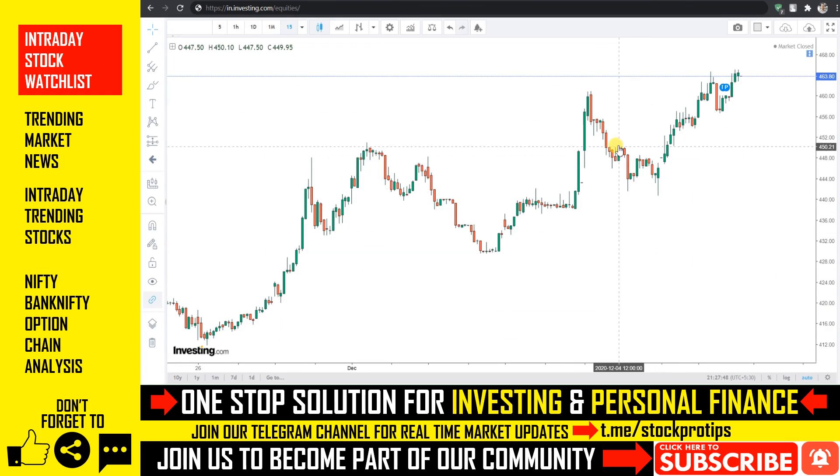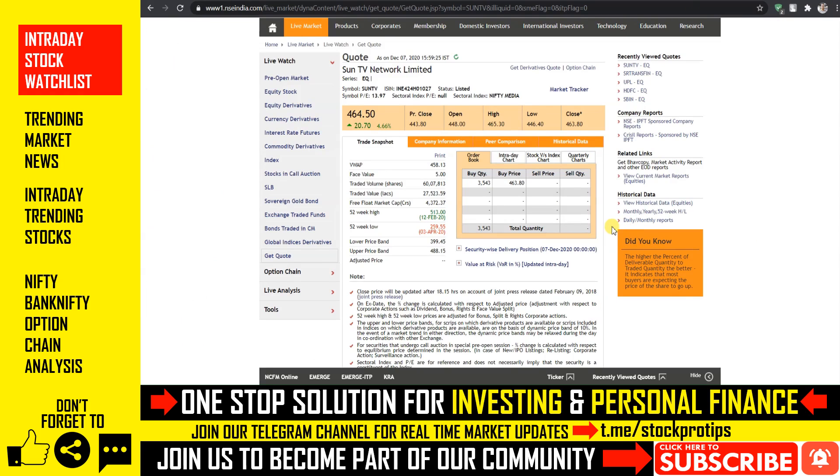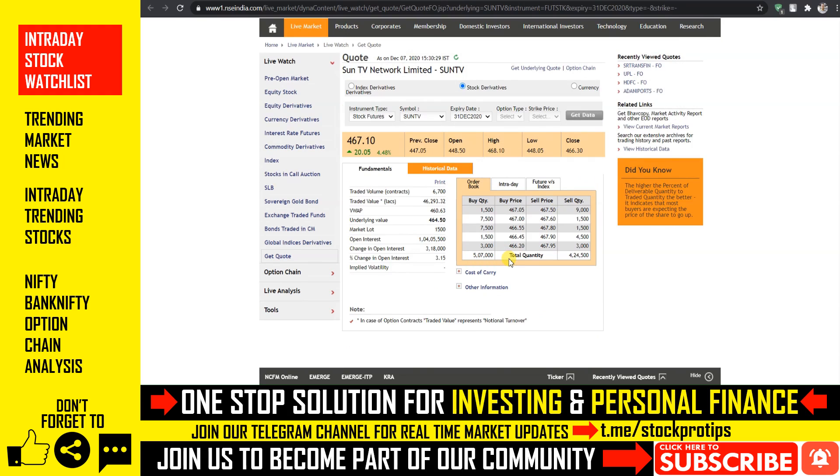आखरी स्टॉक में भी एक significant rally के चलते एक breakout दिखाया जा सकता है। स्टॉक अगर 460 के ऊपर कल sustain करता है तो आपको 1-2% की rally दिखाए दे सकता है। स्टॉक है Sun TV Network, जिसमें आज अराउंड 4.66% का एक upside हमें देखने को मिल जाता है। Order book से कल marginally gap up open होता हुआ दिखाए दे सकता है। कल अगर 465 के ऊपर sustain होता दिखे तो आप 470 और 472 के दो targets buy side में plan कर सकते हैं। Target और stoploss से related कोई query हो तो description में video का link है।